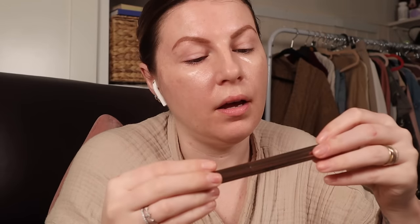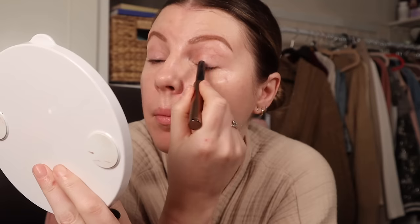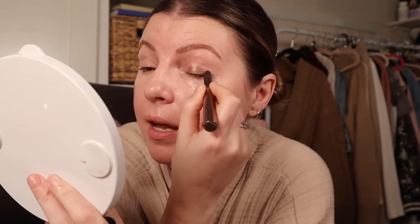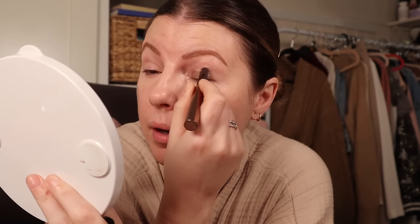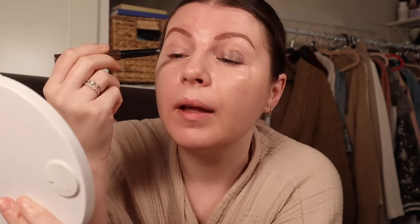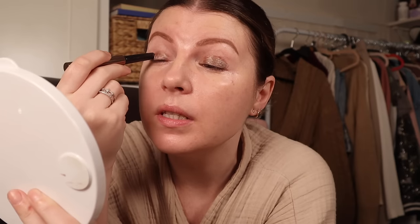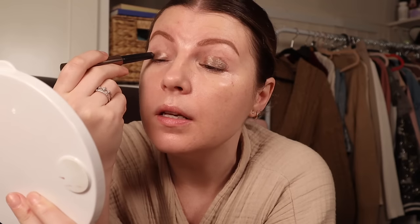The shade of the shadow stick is Brazilian Air, and I said in the haul it's just not what I thought it was going to be. It's like a cool, taupey brown where I thought it was going to be a lot more bronze — a warmer tone — which it's not. I'm going to see if over the top of a primer I can get a bit more oomph from it when I blend it out, and see how well it lasts, because that's always the issue with shadow sticks — they tend to disappear or crease really badly.